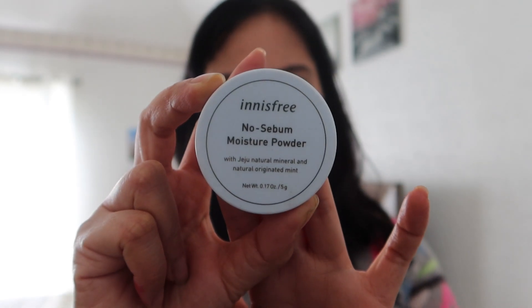I usually apply a moisture powder because during the day my face gets a little oily. I use this powder from Innisfree — the No Sebum Moisture Powder — just to control oil production during the day.